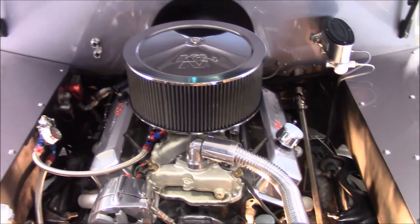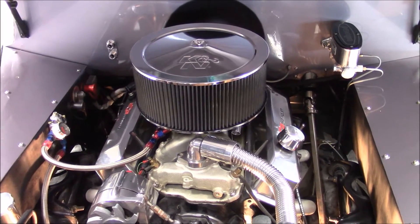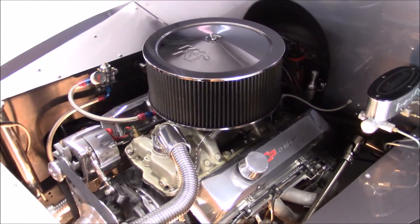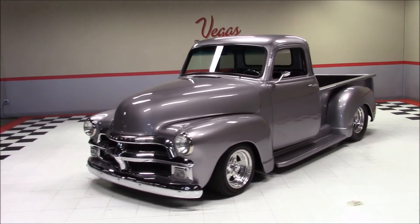Under the hood is a 350 cubic inch Chevrolet V8 engine with a Holley four-barrel, an aluminum intake, polished aluminum Chevy valve covers, and a polished alternator.